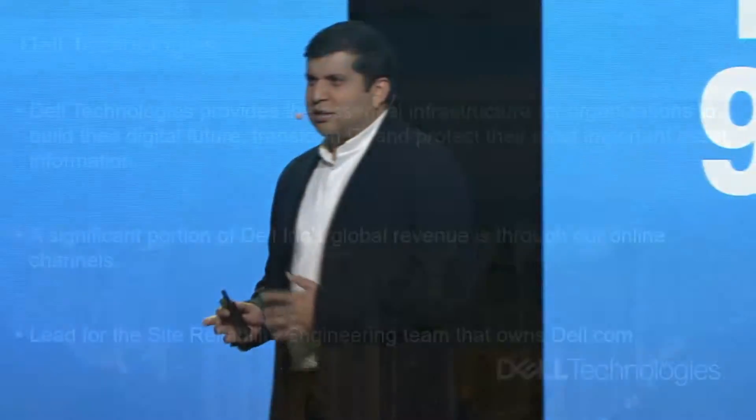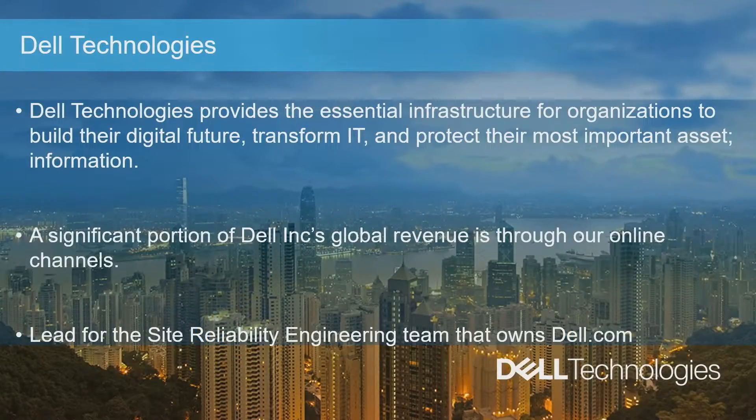While Dell needs little to no introduction, what you may find is an interesting fact is that a significant portion of Dell's revenue is generated from their online sales channels, also known as Dell.com. And as a lead site reliability engineer for Dell.com, things can get pretty interesting, because just minutes of downtime can translate to millions of dollars of revenue loss for our company.